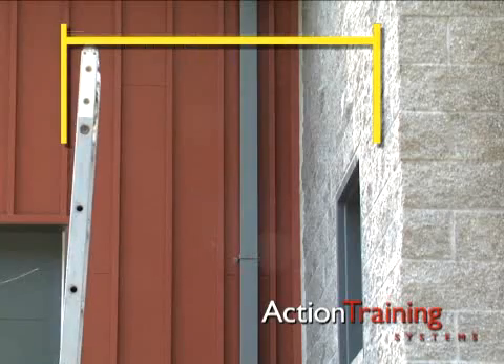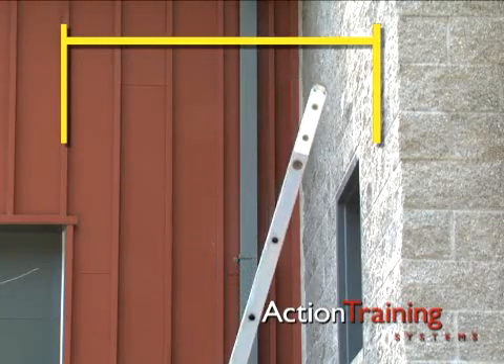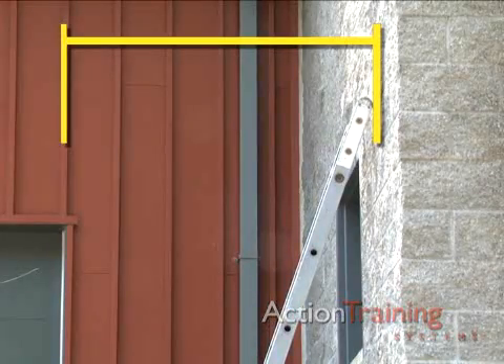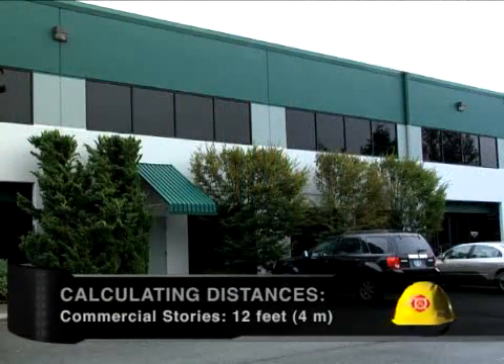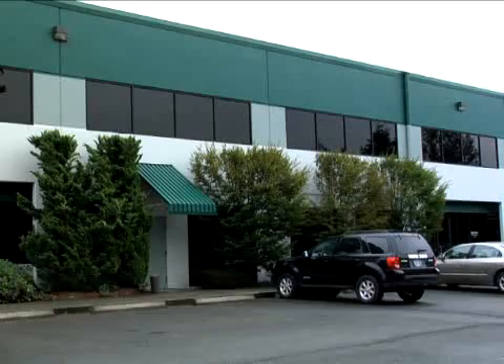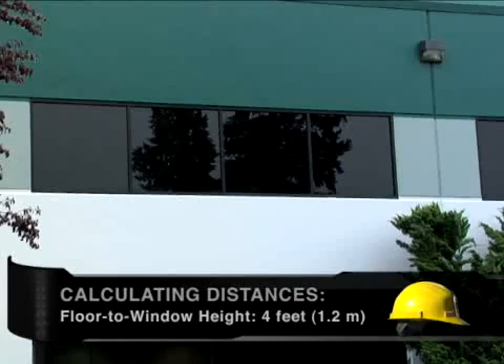The reach is less than the length because the ladder will be set at an angle. To calculate approximate distances to your target, count on 12 feet or 4 meters for each story of a commercial building. Floor to window height is usually about 4 feet or 1.2 meters for commercial buildings.